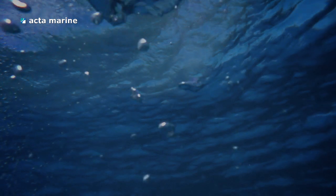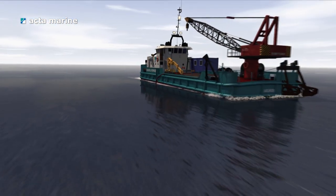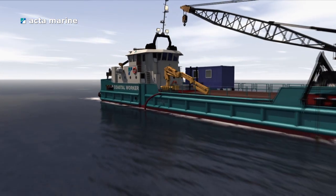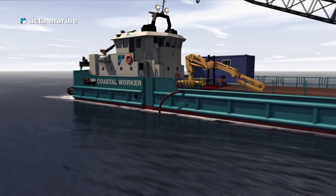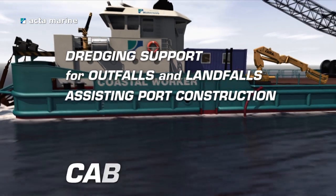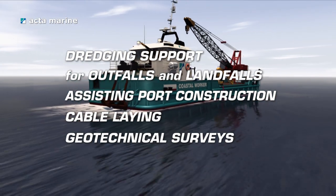Most of our vessels are shallow draft. The range varies from 0.25 to 2.5 metres. Our multi-purpose shallow draft vessels are able to perform versatile tasks such as dredging support for outfalls and landfalls, assisting port construction, cable laying and geotechnical surveys.